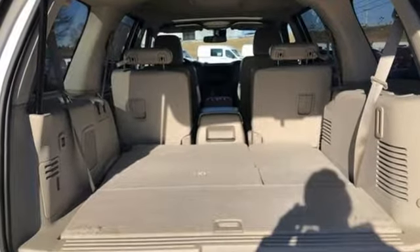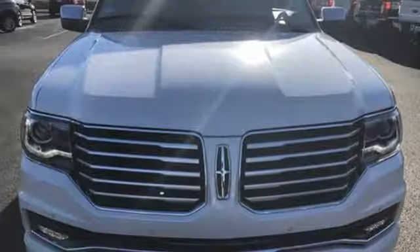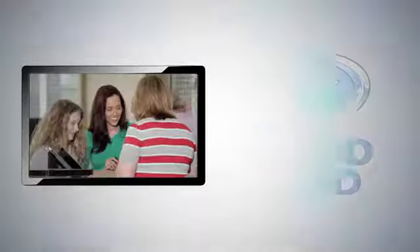Lincoln, this is your comfort zone. They say a journey of a thousand miles begins with one step. In this case, it begins with a test drive. Start your next adventure today.